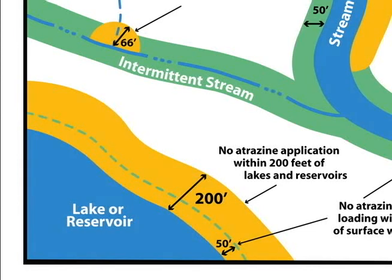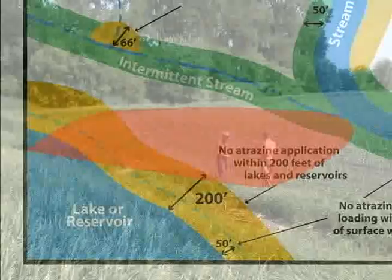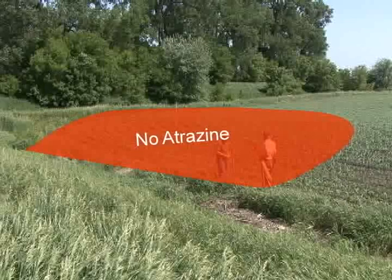Note that the application setbacks from lakes and reservoirs are measured differently. They are not measured from a given point of runoff, but evenly back from the entire shoreline. Within the marked area, no atrazine applications can be made. Crops can be grown, but weed control needs to be accomplished with some other method than using atrazine.